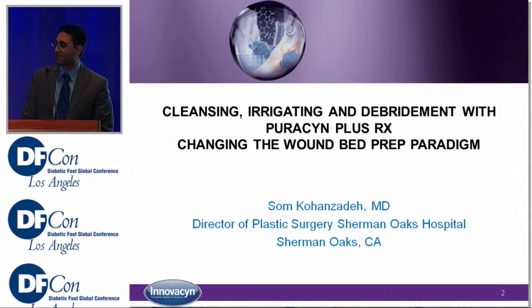Good morning, everybody. My name is Sam Kohansadeh. I'm the Director of Plastic Surgery at Sherman Oaks. I'm going to be speaking about cleansing, irrigating, and debridement with Puricin Plus — changing the wound bed prep paradigm.